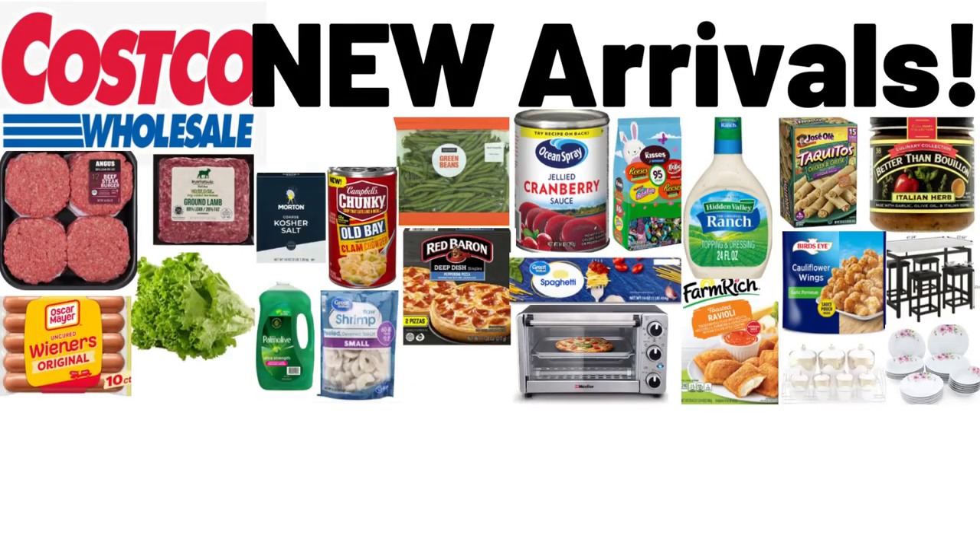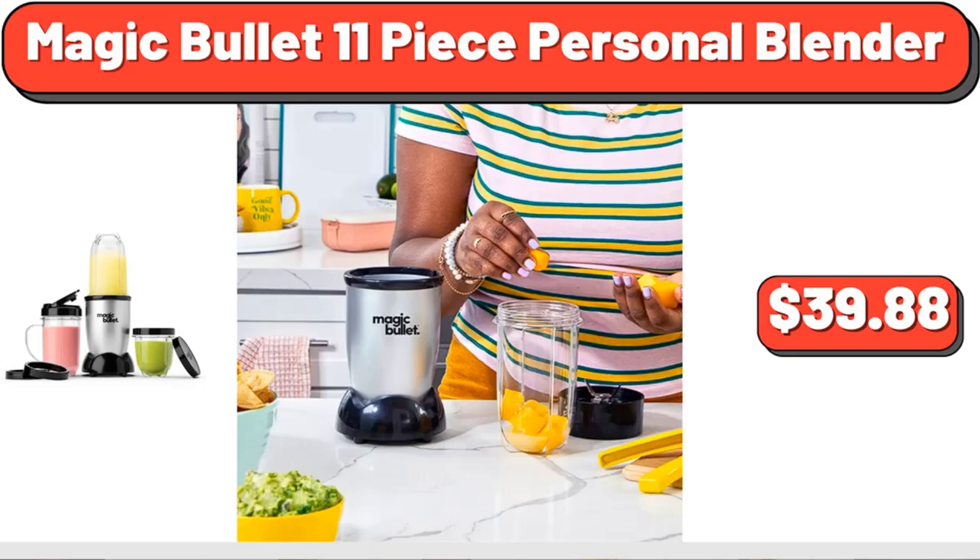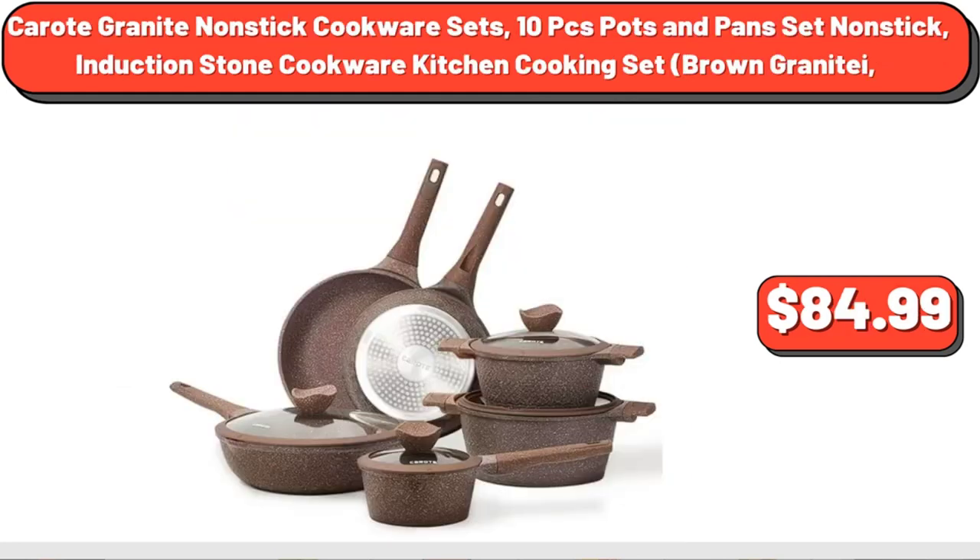Hello everyone, let's take a look together at the discounted products at Costco Market. Magic Bullet 11-Piece Personal Blender, $39.88. Corrope Granite Nonstick Cookware Sets, 10 PCS Pots and Pan Set Nonstick Induction Stone Cookware Kitchen Cooking Set, Brown Granite, $84.99.